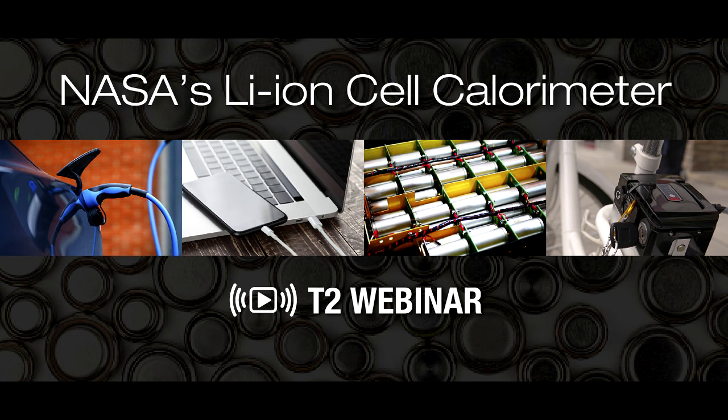Before we get started, I'd like to point out to our audience that your microphones will be muted throughout this presentation. So if you have any questions, please type them into the chat box in the lower right corner of your screen. We will answer them during the Q&A session at the end. And with that, I'm going to turn it over to you, Eric.